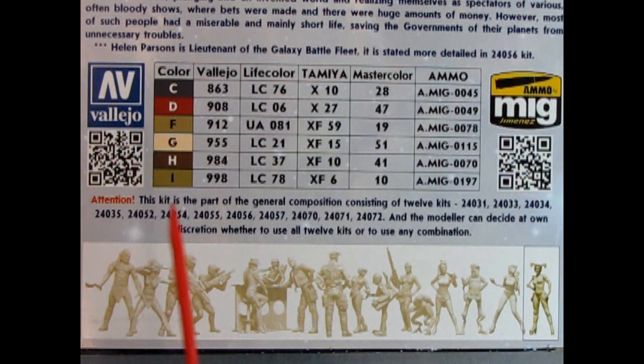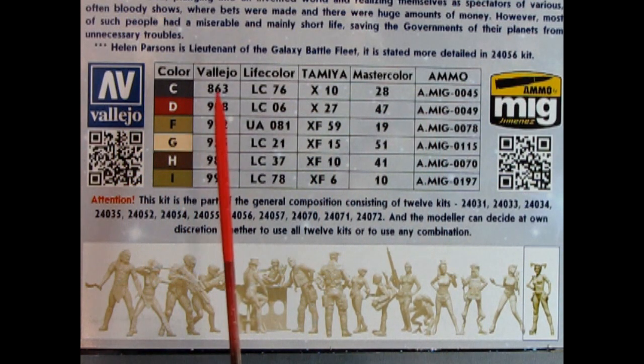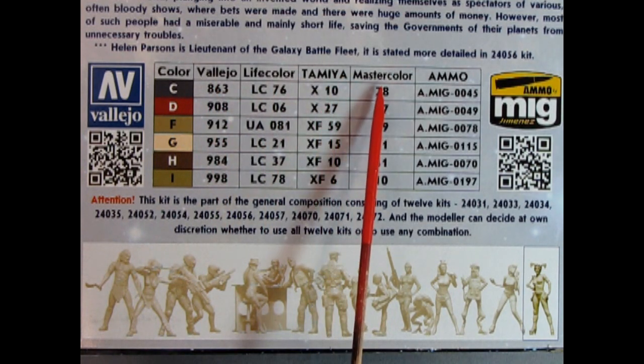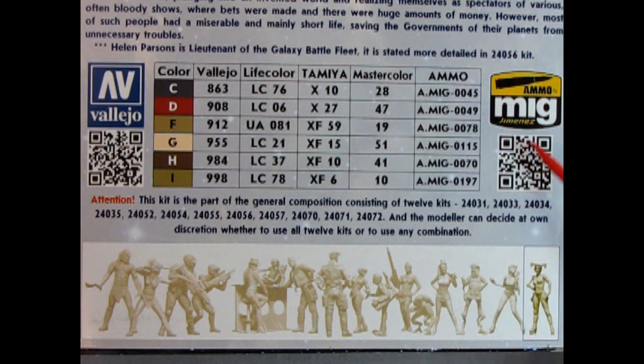On the back of the box, we have a wonderful paint color call-out chart which includes paints from companies like Vallejo, Lifecolor, Tamiya, Mastercolor, and Ammo — Ammo being part of the Mig paint series. Six paint colors are represented by letters C, D, F, G, H, and I, with numbers listed for each paint company so you can match them up with your favorite brand. Down below, we also see the series of figures in these sets, with Naty at the very end.